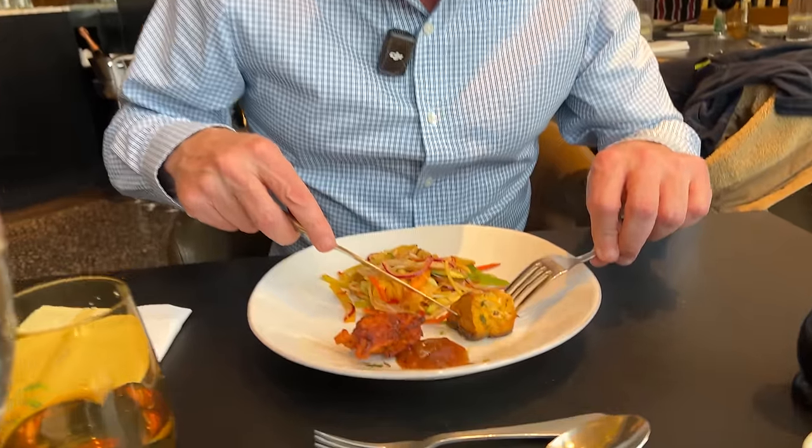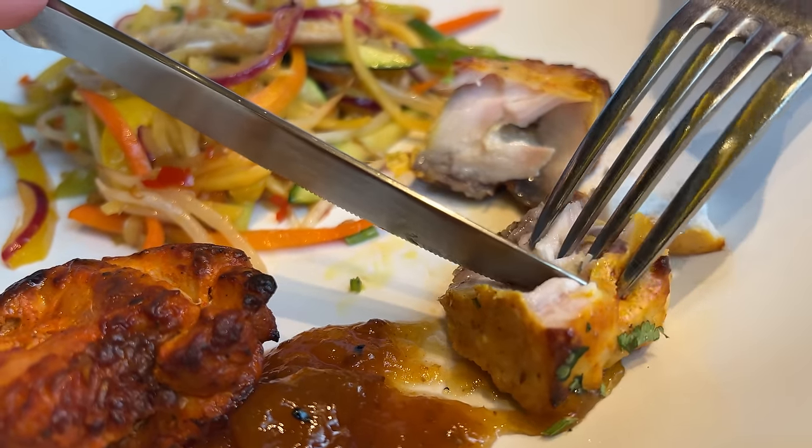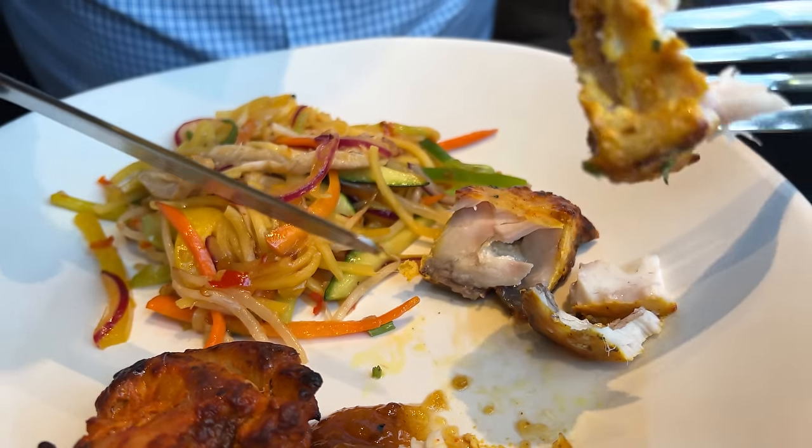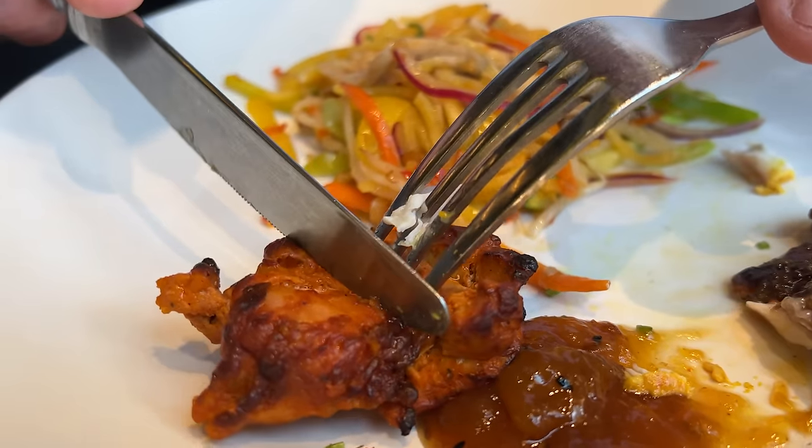You can go up as many times as you want. I haven't even touched my Prosecco — I'm having so much fun. Let's try the stone bass. It's got a nice flavour. You can still taste the fish — the tandoori seasoning hasn't overpowered it in any shape or form. Let's have a look at the chicken.